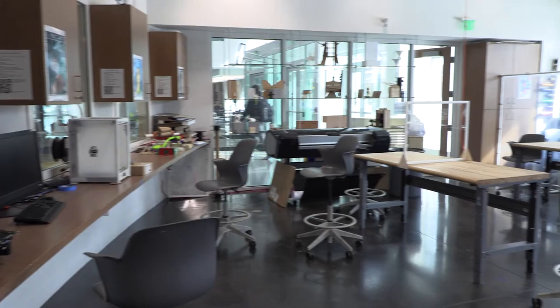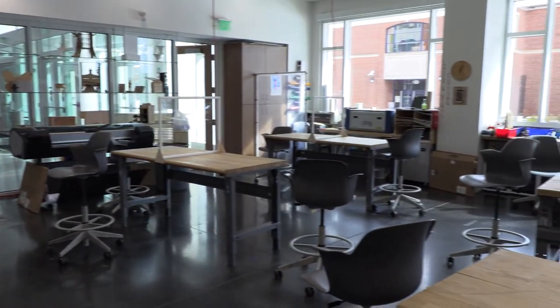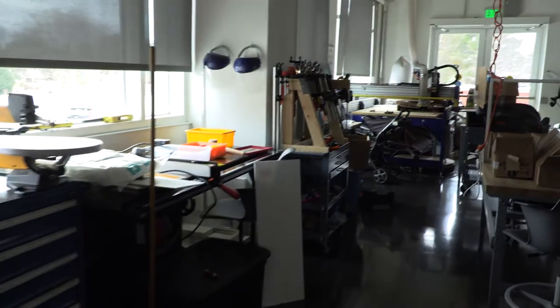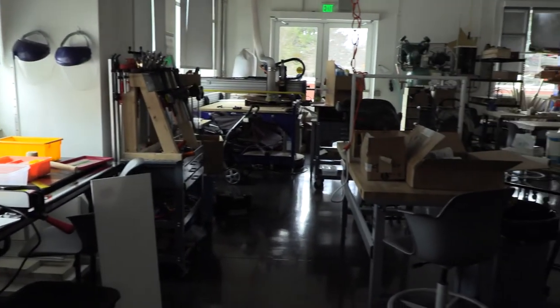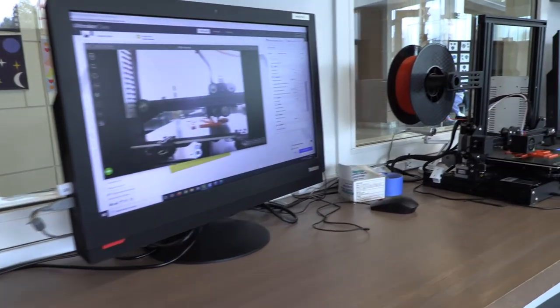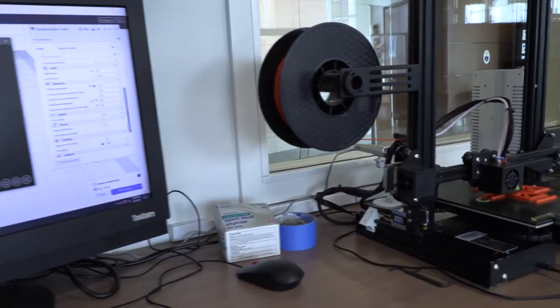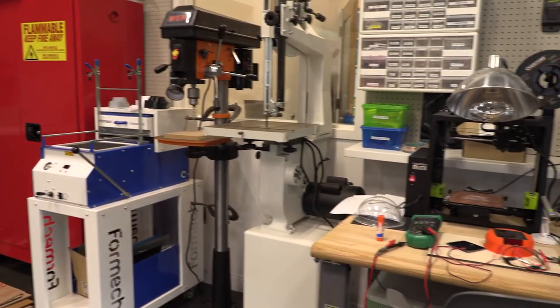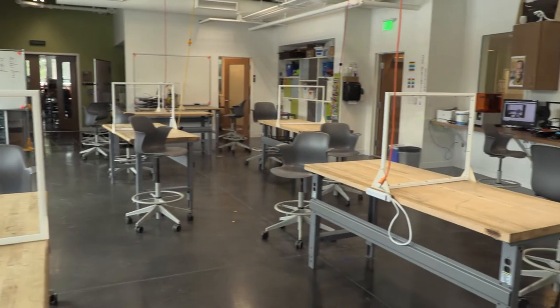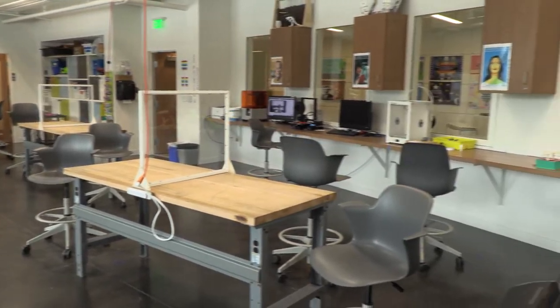When Bullis students walk into the Discovery Center, one of the first things they see is the BitLab. The BitLab, or the Building Innovation Technology Lab, is the heart and soul of engineering at Bullis. Here, knowledgeable teachers like Mr. Walter and Mr. Ziegler support students in making their ideas a reality through technology. Equipped with 3D printers, some serious hardware, and wide open spaces for students to work, it is no surprise that the BitLab is one of the most popular spots on campus.